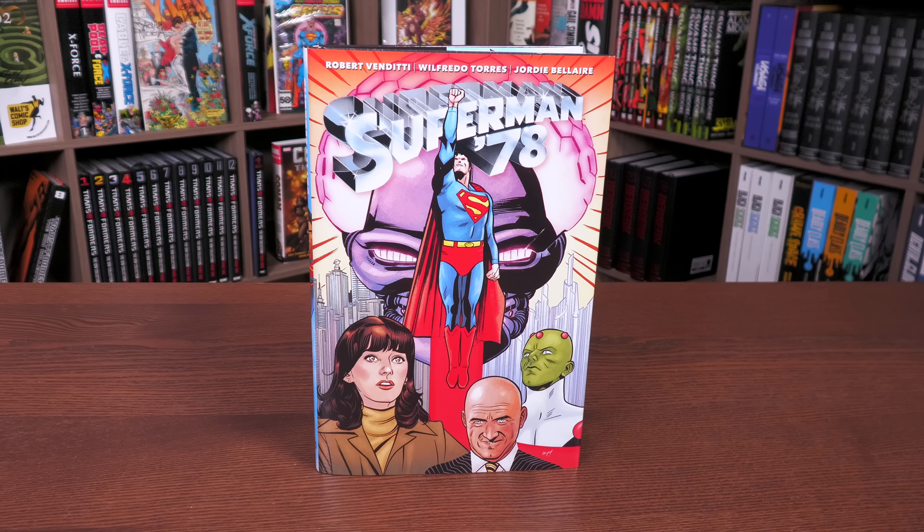Happy Friday, all you mentees. This is the Uncanny Omar from Near Mint Condition, the home of collected editions. Today I want to do something a little bit different — I not only want to do an overview of the Superman '78 hardcover from DC Comics, but I also want to do a deep dive review, because Superman is one of my favorite movies and this brought back a lot of memories and emotions.